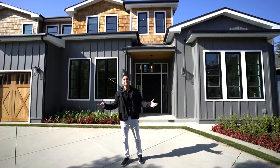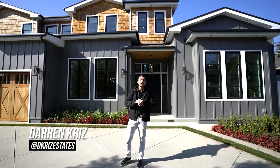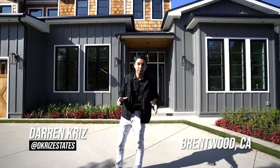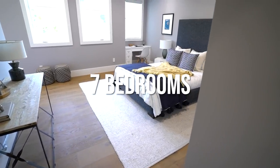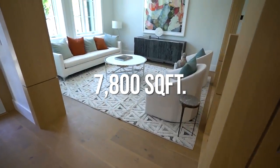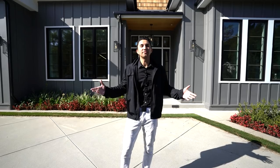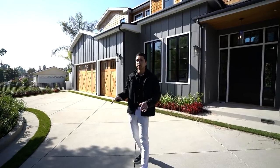Welcome back to another luxury home tour. My name is Darren Kriz and today we're in the heart of Brentwood. I'm going to be showing you this brand new construction modern farmhouse. The home features seven bedrooms, eight bathrooms, two half bathrooms, 7,800 square feet of interior space, and is currently priced at just under $8.5 million. Thanks to all the listing agents for letting us tour their incredible listing.